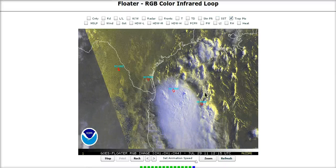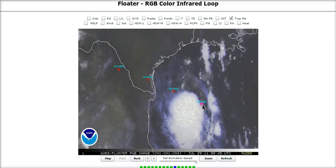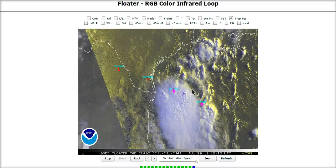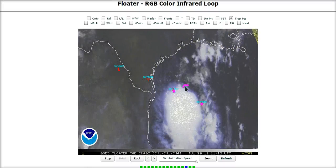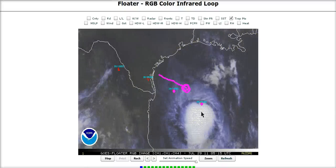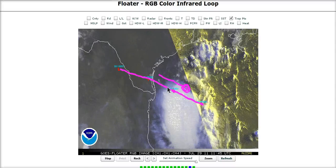If we turn on the tropical forecast points here, here's where the NHC had it at 2 a.m. eastern time — 1 a.m. central last night. This is where they have it at 1 p.m. today, and if we look at where the center is along this track, here it is a little bit north of where the NHC track has it. The NHC track is like this — the current one. Here's where the storm is moving right now.